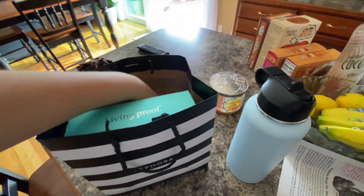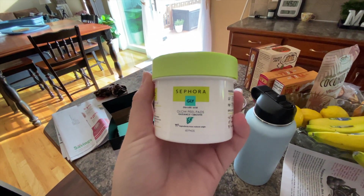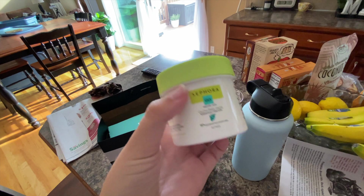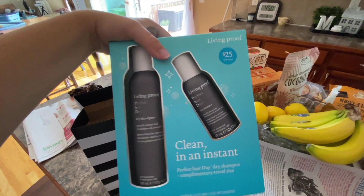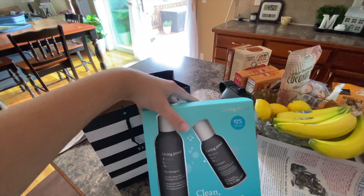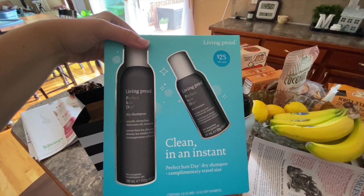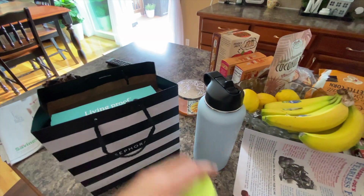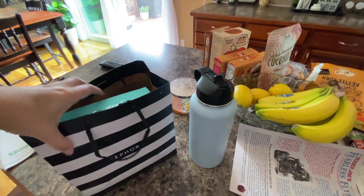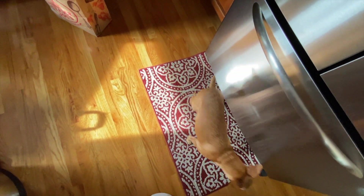I also went to Sephora and got two things. The first thing I got are these Sephora glow peel pads — I'm really excited to use these. I also got this Living Proof set — it's only $25 and normally the big size alone is $25, so you basically get the little size for free. It's their dry shampoo and I love this stuff. So I finally bit the bullet and bought it — that's my little haul!